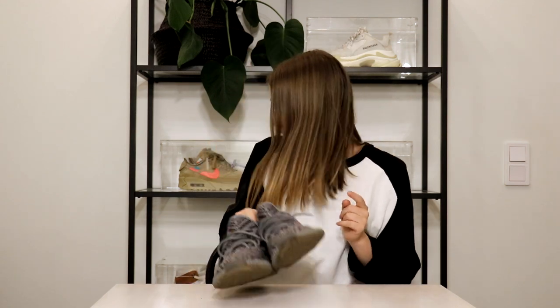Moving on, these are the Yeezy 350 V2s Beluga 2.0. These are also a pair my boyfriend uses a lot — one of his daily sneakers. Then we have the Yeezy 350 V2s in the Blue Tint colorway, which he hasn't used that much. It's a pretty light and funky color, but I like how it has a wintry, icy look — even though Yeezys aren't really a winter shoe.